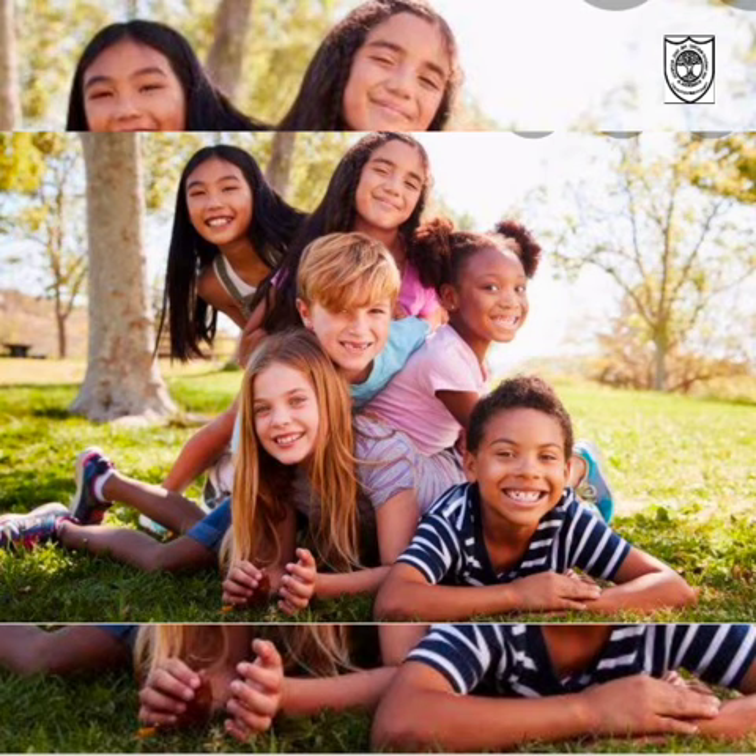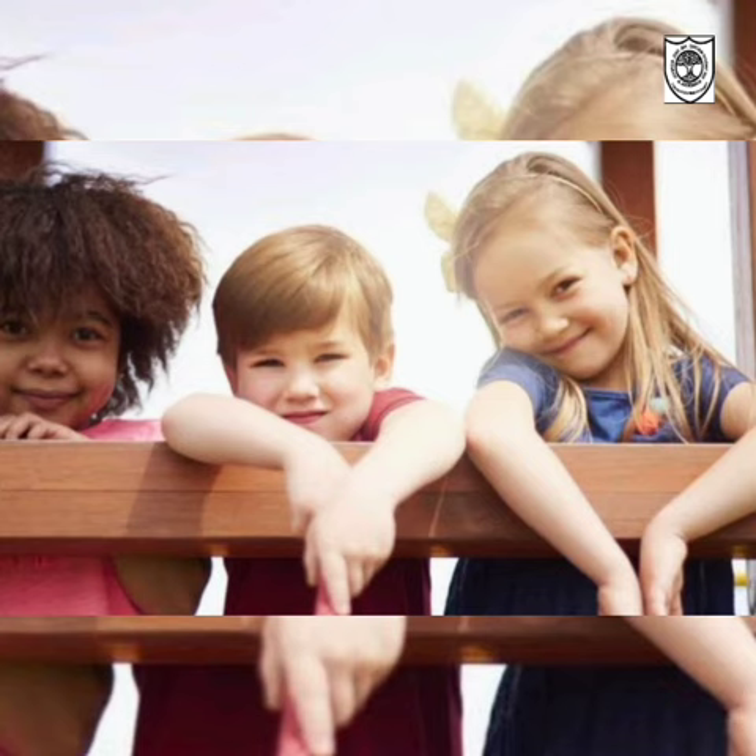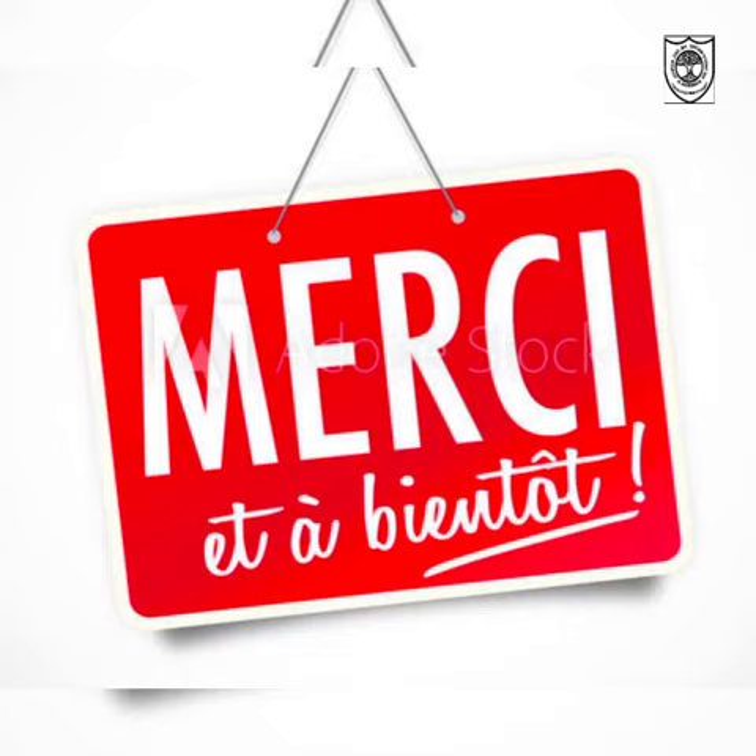Alright children, watch and listen again and again and practice these words. Only after you memorize these words, we can go to the next set of words. So record and send me an audio or video. Merci, à bientôt.